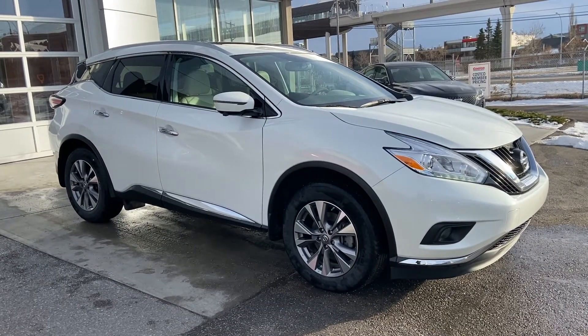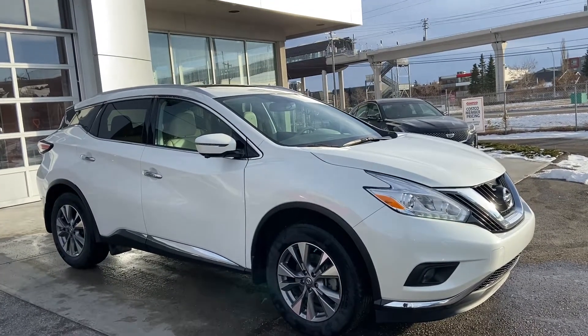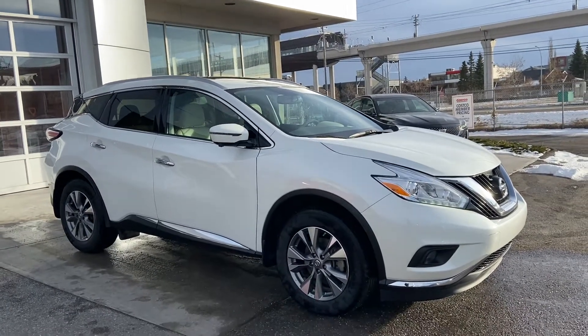Welcome to GSL GM City, 1720 Bowtrail Southwest in Calgary, Alberta. Today we're doing a quick walk-around video on the 2017 Nissan Murano SL AWD.